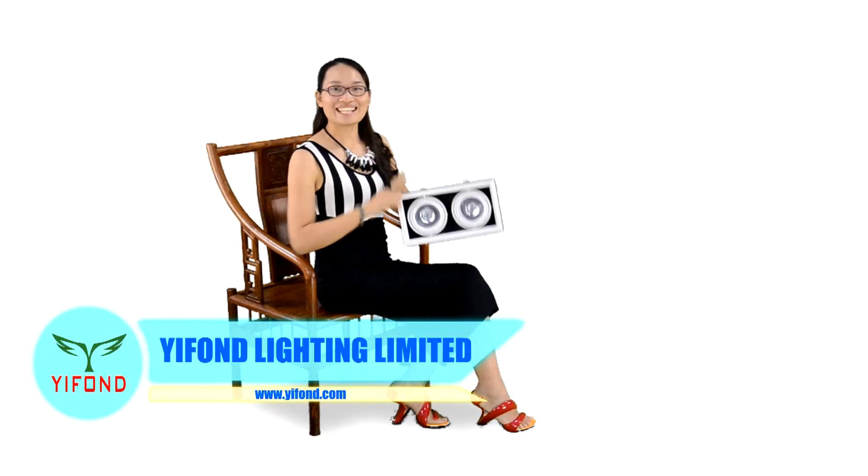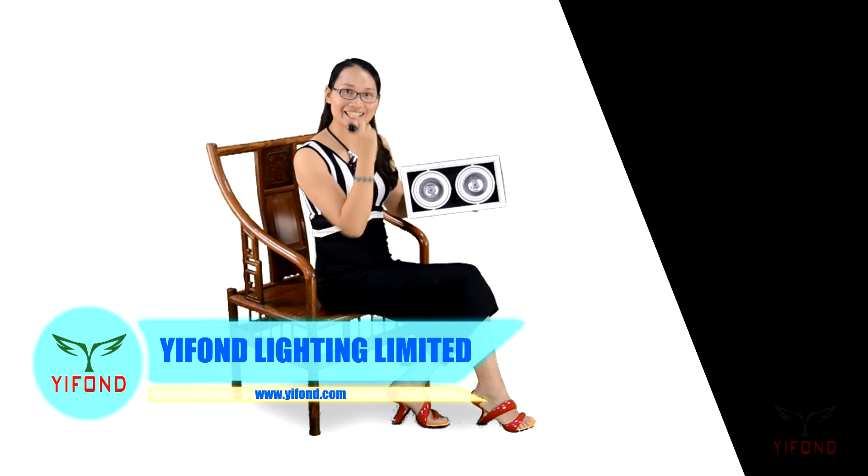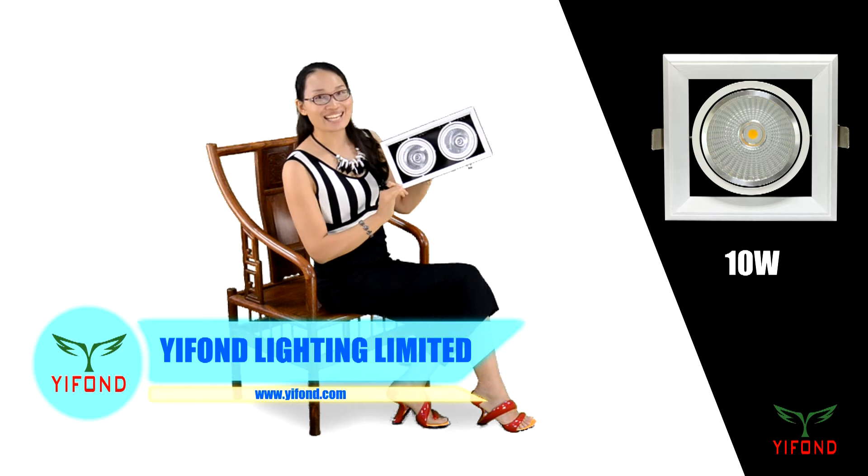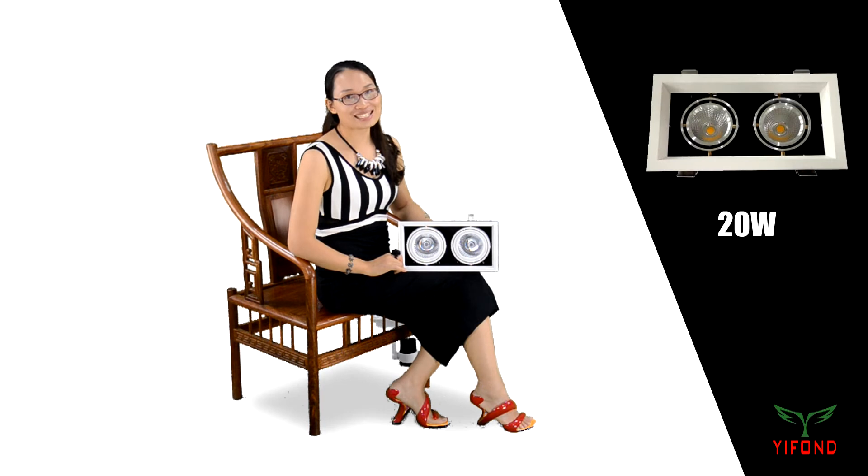AR111 needs to cut out a hole on the ceiling. For general use with E-Funa Lighting Company track lights, with a good product effect, the E-Funa Lighting Company AR111 is available at single-body 10W, double-body 20W, 3-body 30W, and even 50W.